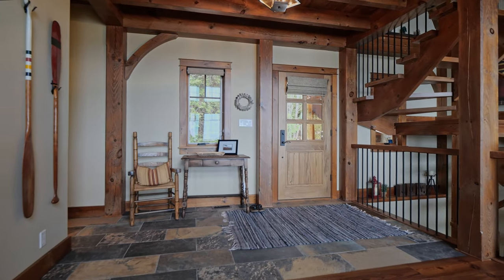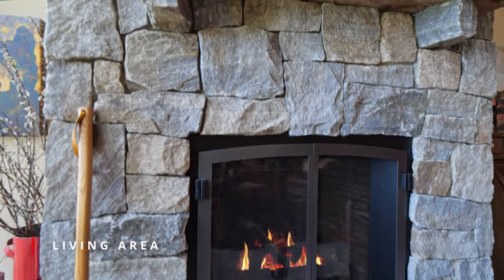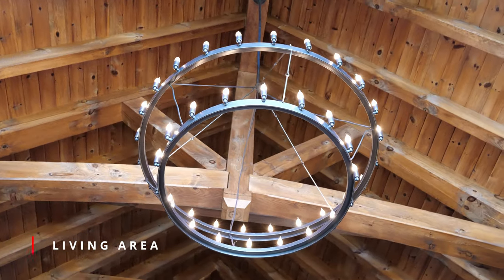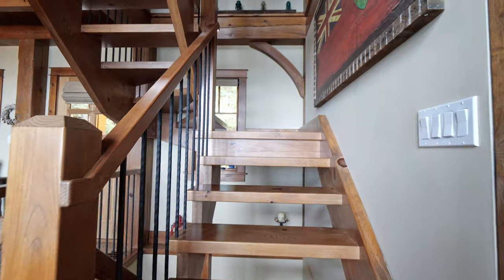The cathedral ceilings lined with windows in the open concept living space will have you in awe of this gorgeous post and beam open concept home. A stunning mason stone fireplace is a focal point with a warming propane insert and beautiful reclaimed pine hardwood floors.